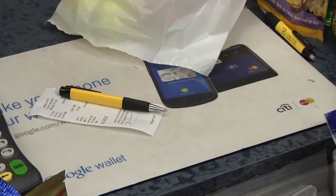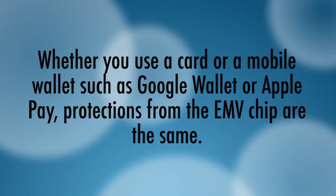have this same security technology inside the phone to communicate to the device and generate the unique security data to complete the payment transaction. That means whether you use a card or a mobile wallet such as Google Wallet or Apple Pay, protections from the EMV chip are the same.